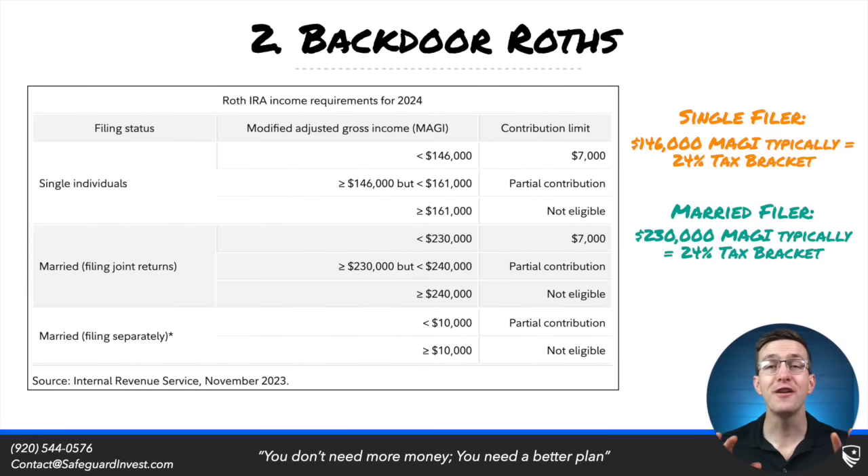For 2024, the income limits for Roth contributions phase out completely at $161,000 of modified adjusted gross income for single filers and $240,000 for married filers. For the most part, unless your income is made up of a lot of long-term capital gains or dividend income, at these income levels these tax filers are going to be within the 24% bracket.